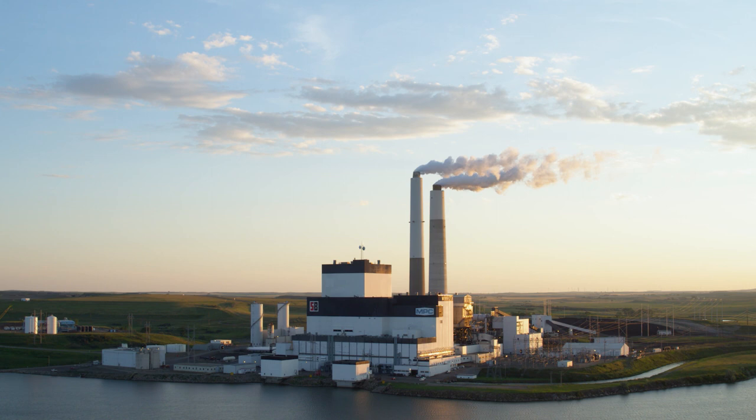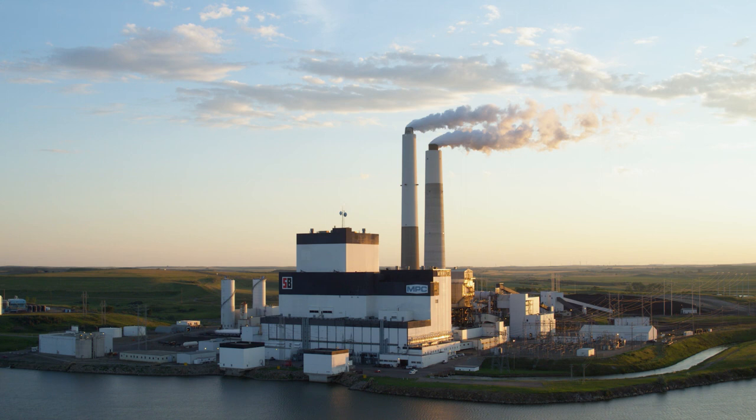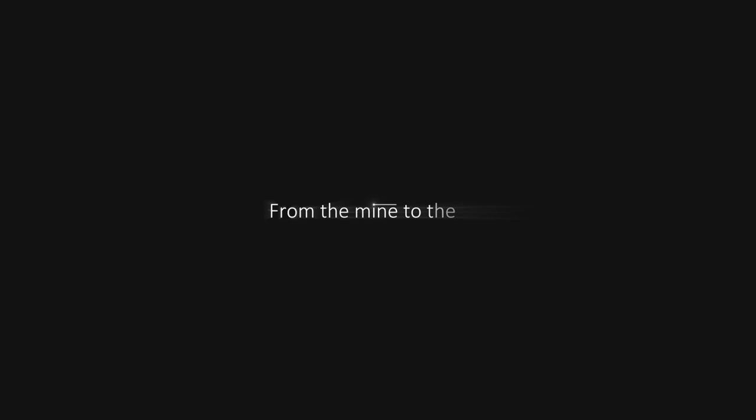For Minn Kota Power Cooperative, the Milton R. Young Station has long been the backbone of its energy supply, providing safe, reliable, affordable, and environmentally responsible electricity.